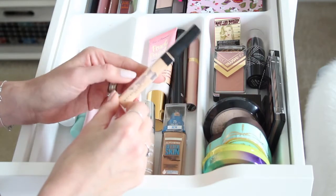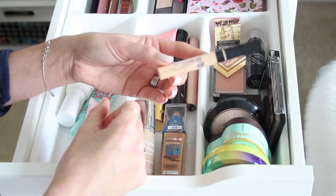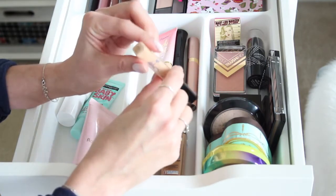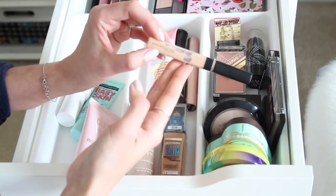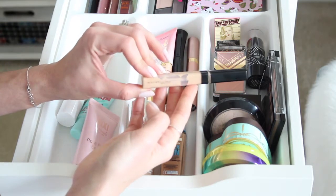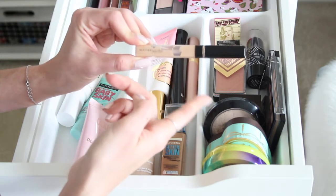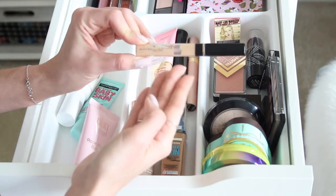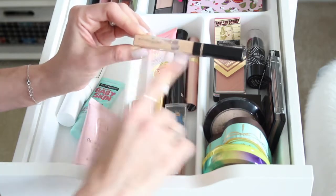For concealer, I'm usually wearing the Maybelline Fit Me Concealer. I used to wear shade 15 Fair (the lightest ivory shade) but lately I've been wearing shade 10 Light, which is a little more peachy and salmon-y. It still cancels out dark circles and brightens but looks more natural. I love the fluidity, blendability, and creaminess of this very high-coverage drugstore concealer.